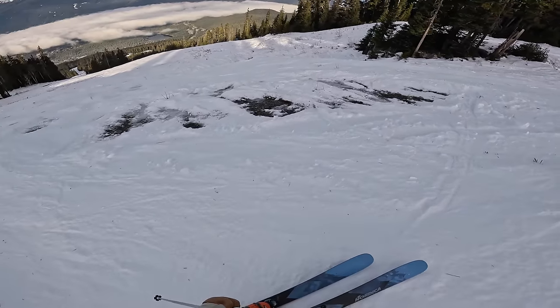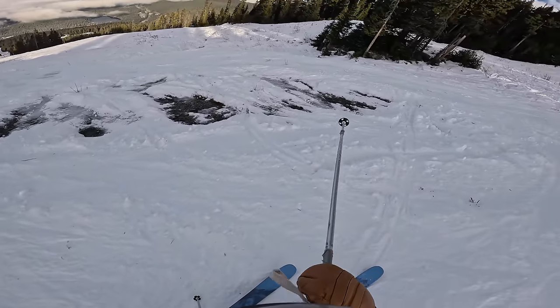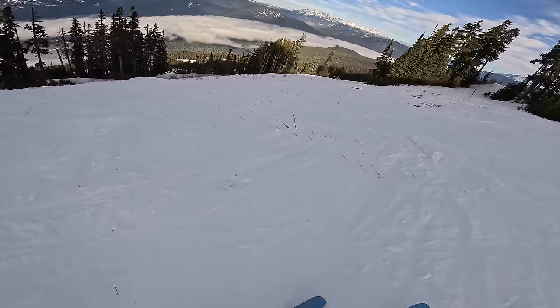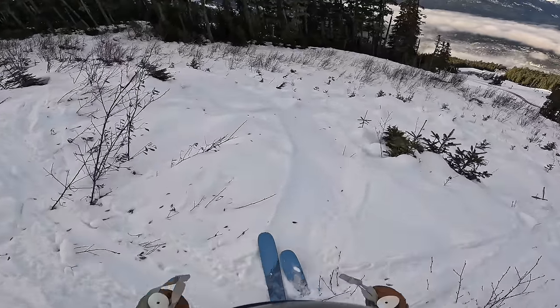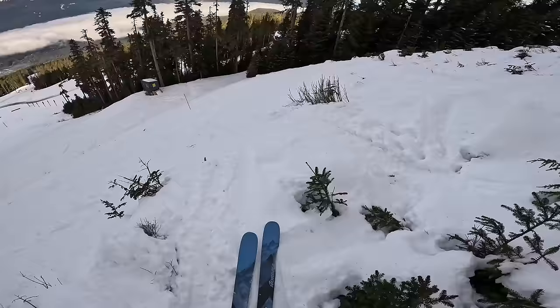Now this is interesting. You can see here we've got frozen rock creek. Have you ever wondered what it's like skiing in 30 centimeters of snow? Well, now you know. This looks questionable even for my standards. This is nasty.